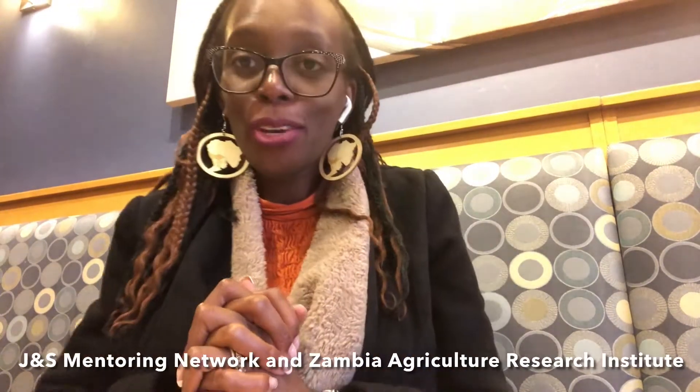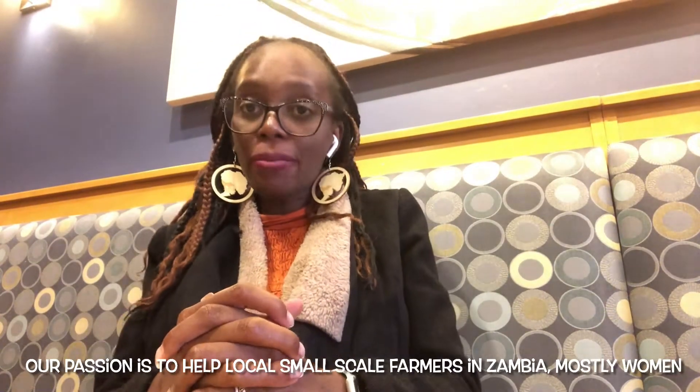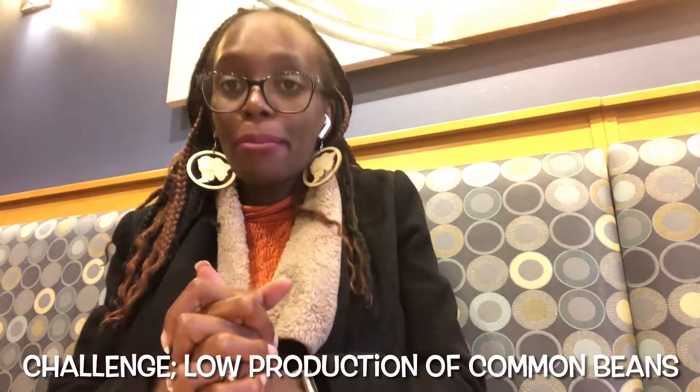Hi everyone. We are the J and S Mentoring Network in association with the Zambia Agricultural Research Institute. As a team, our passion is to help small-scale farmers in Zambia, who are mostly women, to improve their common bean or dry bean production and increase their income and therefore become economically empowered.